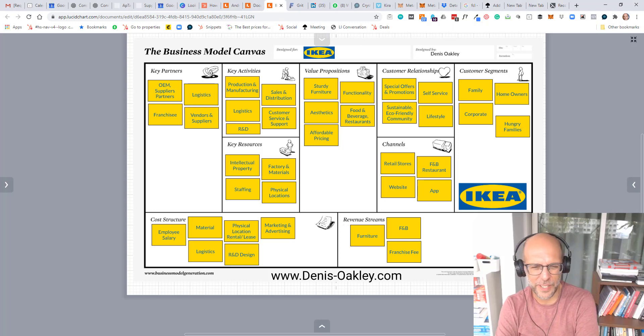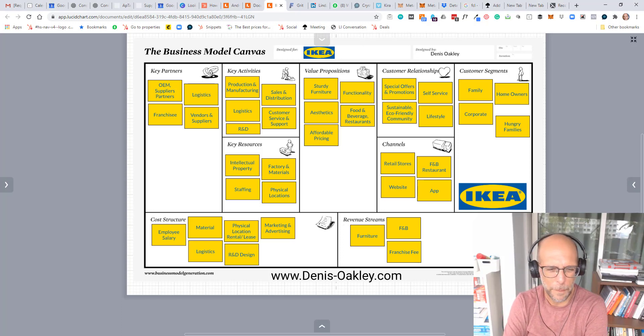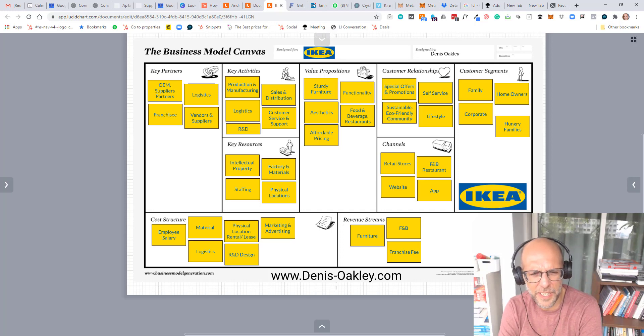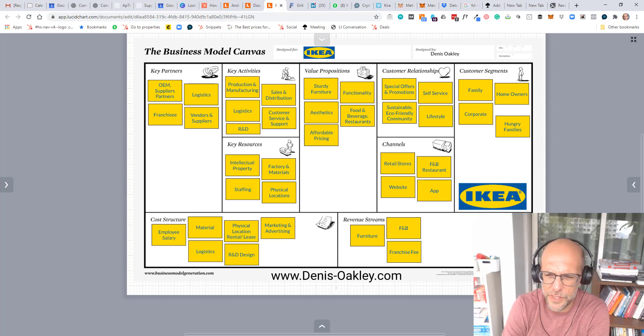Good afternoon. Today we are talking about the IKEA business model and I'm going to run you through the main features in the next two to three minutes. My name is Dennis Oakley. I specialize in designing disruptive business models for companies of all sizes.